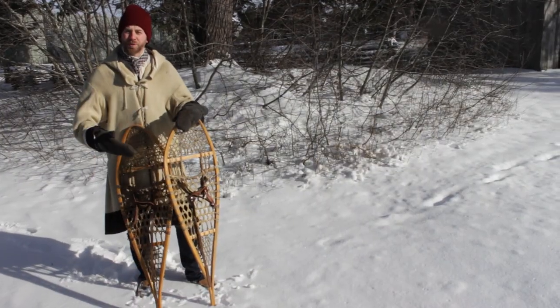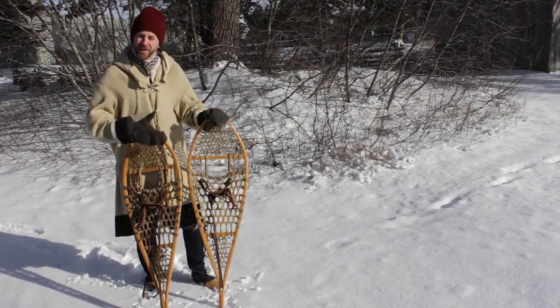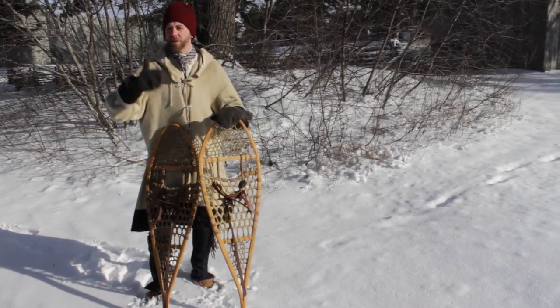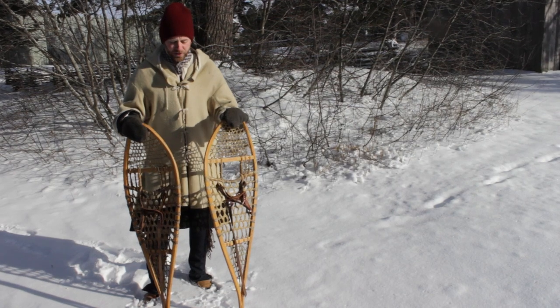After Champlain's description, many other explorers and Jesuit missionaries wrote about the great advantages afforded to the Native people, as well as the Frenchmen, by these snowshoes. It allowed the French to penetrate here into the upper Great Lakes, to come to places like Michilimackinac, and to survive throughout the wintertime.